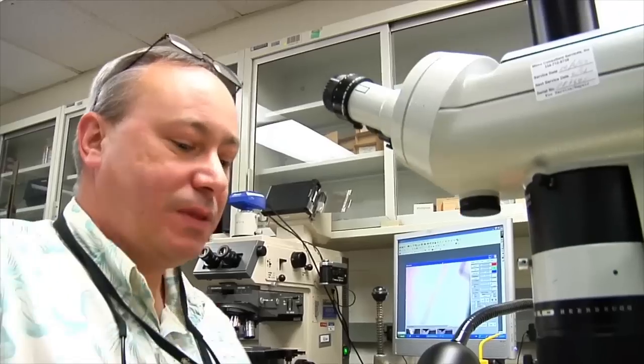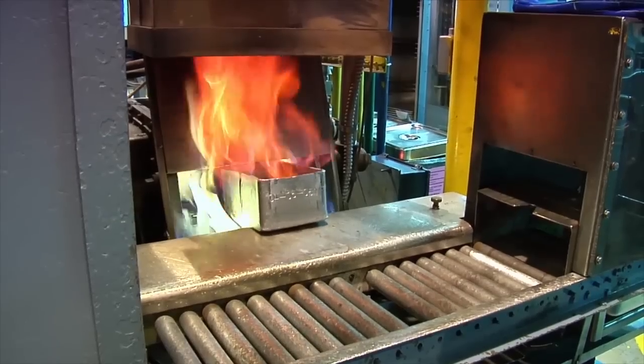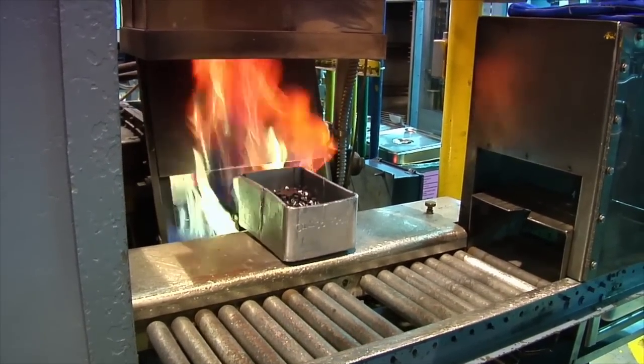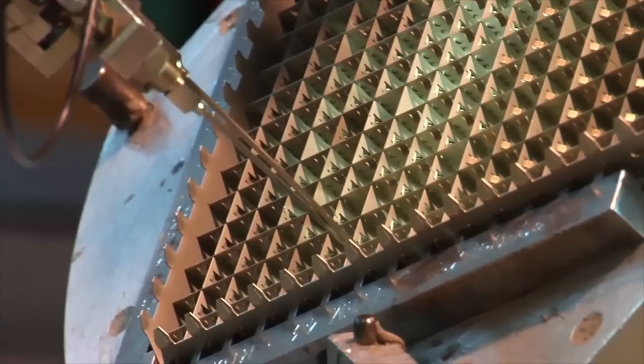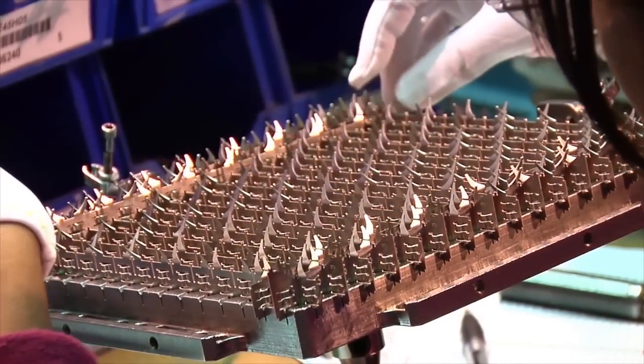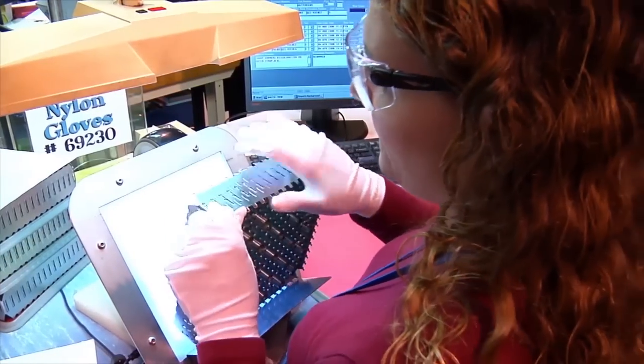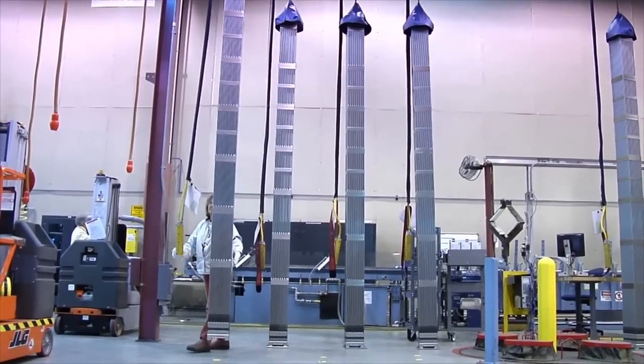Once we have the powder, we blend it to the specific enrichment for the customer and then press it into pellets. We have a ceramic process — we sinter the pellets at almost 1,800 degrees Celsius, and from the pellets we load those into fuel tubes to make fuel rods. The rods are then ready for building the fuel assemblies. On the other part of the plant, we assemble components including grid straps assembled into grids, and nozzles, which are put together into what we call skeletons — the backbone of the fuel assembly. The rods and skeletons are then married up in our final assembly area to make a fuel assembly, which gets packaged and shipped to the end user.